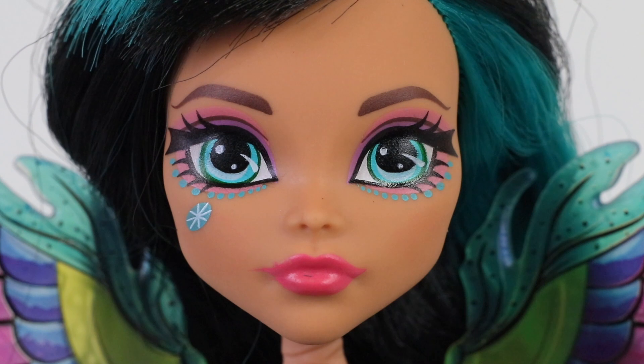Here's an up-close look at her makeup. She has Egyptian-style eyeshadow going around her eye area, done in pink and turquoise. She's also wearing a light pink lipstick.